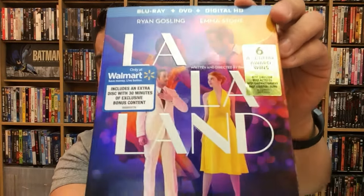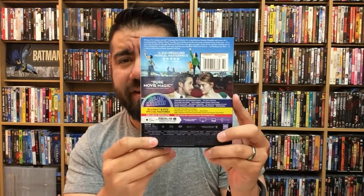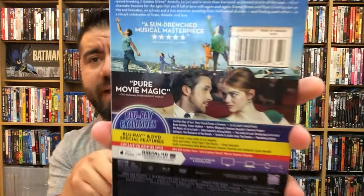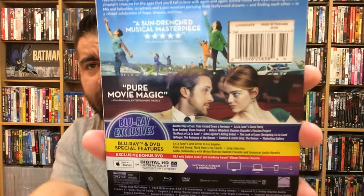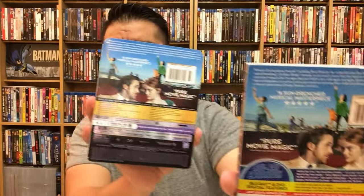The words 'La La Land' are embossed here — they're raised quite a bit. Really cool. I really wish they would have put the stickers somewhere less obtrusive, maybe down in the corner or even on the back, even though I'm not a fan of that either. The back is pretty much the same as the 4K copy.